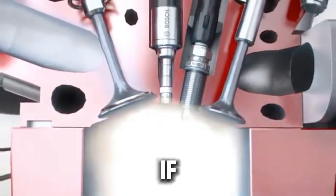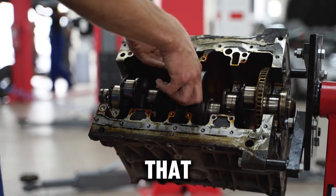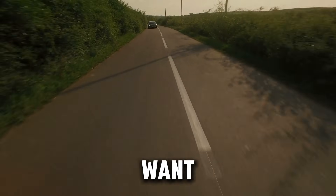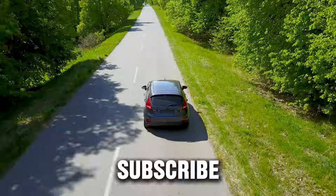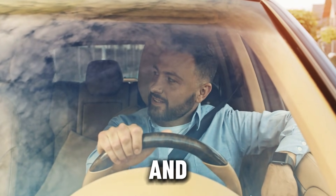And that wraps it up. If this helped you understand your car a little better, hit that like button — it tells the algorithm this was useful. If you want more straight-talk car tips that actually save you money, go ahead and subscribe. I've got plenty more coming that you won't want to miss. Thanks for watching and take care of your ride.